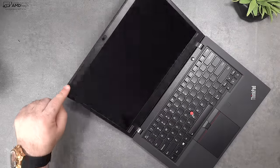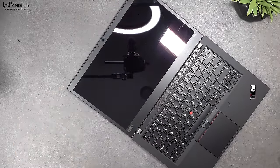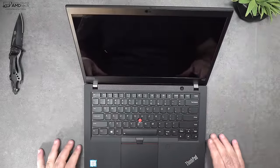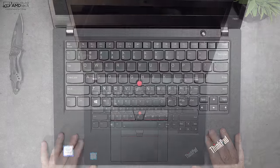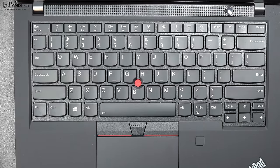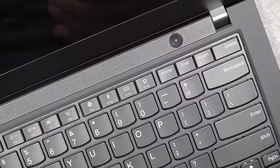I love the fact that the screen folds all the way back — that hinge gives you the perfect viewing angle, which is always good. The T490 is the first in the ThinkPad T series to have top-facing speakers; normally they're on the bottom. They get pretty loud with a hint of bass, so overall the sound is pretty good.